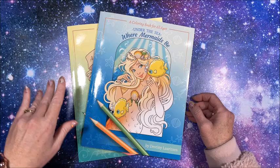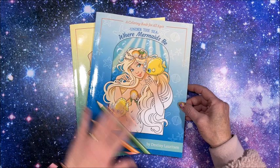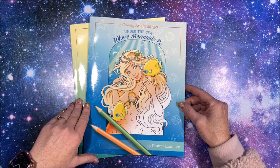Hello everybody and welcome back to Lisa's Coloring Corner. I have two books here. They are by Destiny Lauritsen, I believe is how you pronounce it. One is 'Under the Sea Where Mermaids Be,' and the other one is 'A Fairy Lives in Every Garden.'